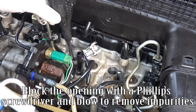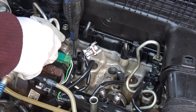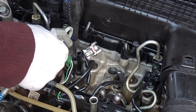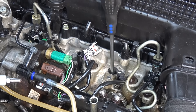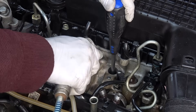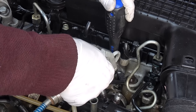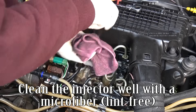Block the opening with a Phillips screwdriver and blow to remove impurities. Clean the injector well with a lint-free microfiber cloth.